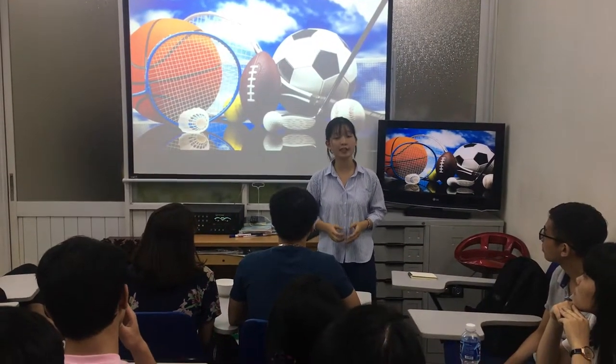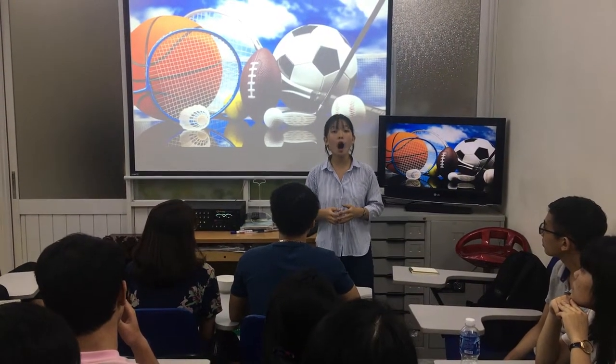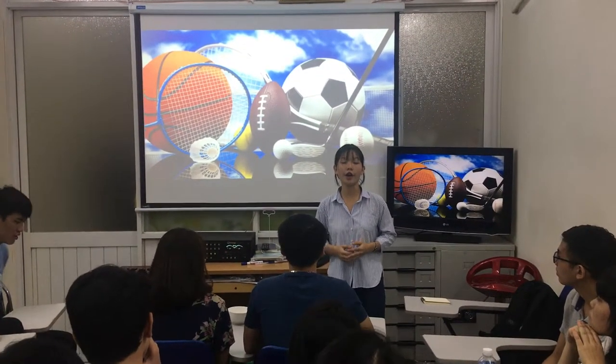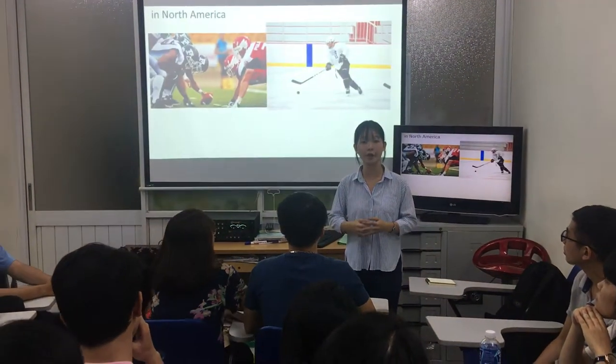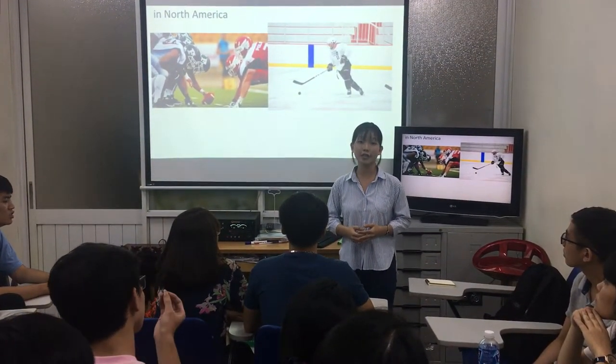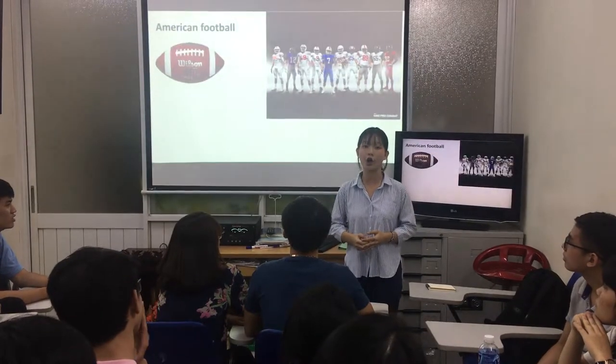There are many different types of sports in the world. There are some popular sports like soccer and tennis, but they are not popular in North America. North Americans prefer to watch other kinds of sports, such as American football and ice hockey.